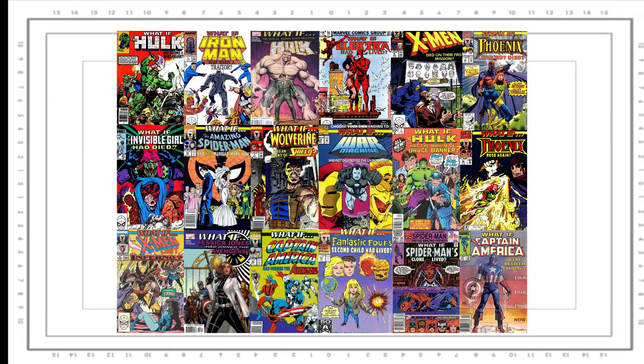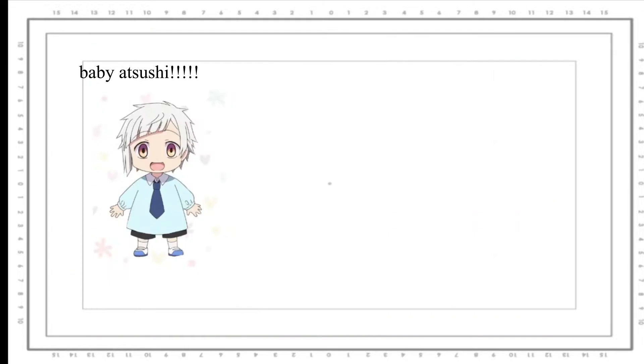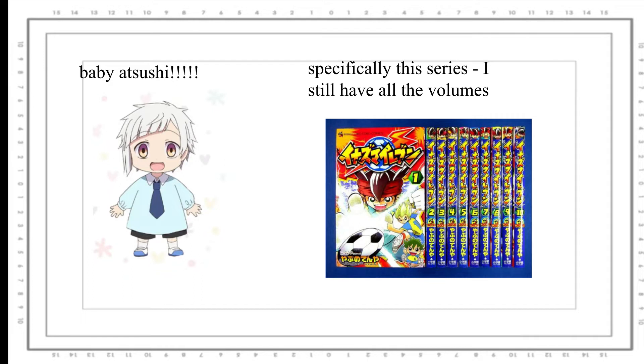Hi, I'm Alice. Comics, specifically manga, have always been an important part of my life. Back when I was little, my mother told me that I should read them in order to practice my Japanese.